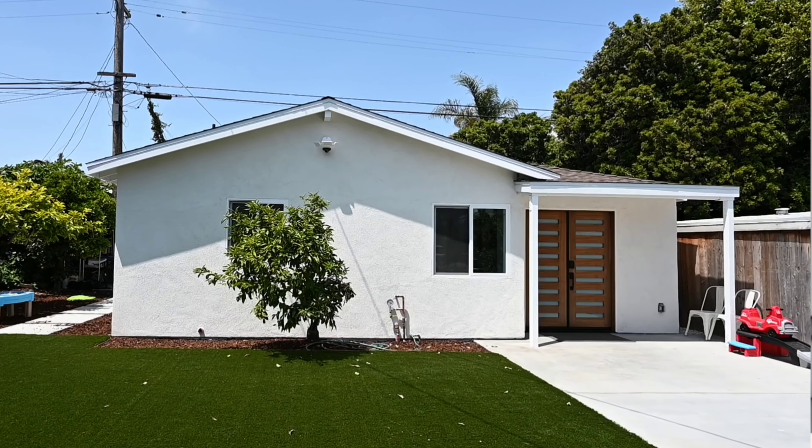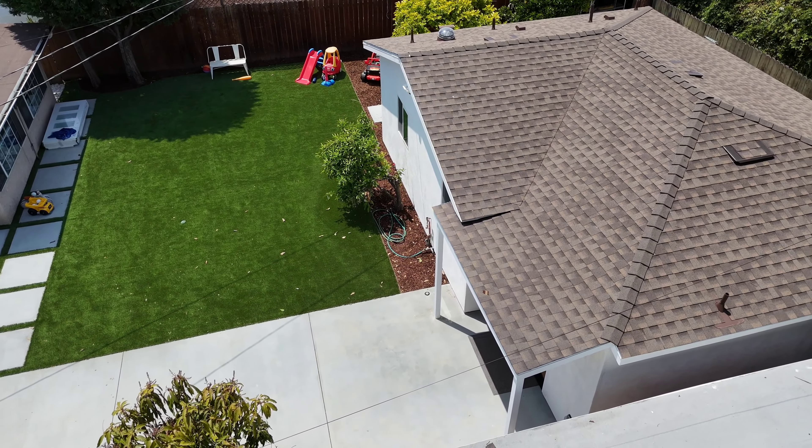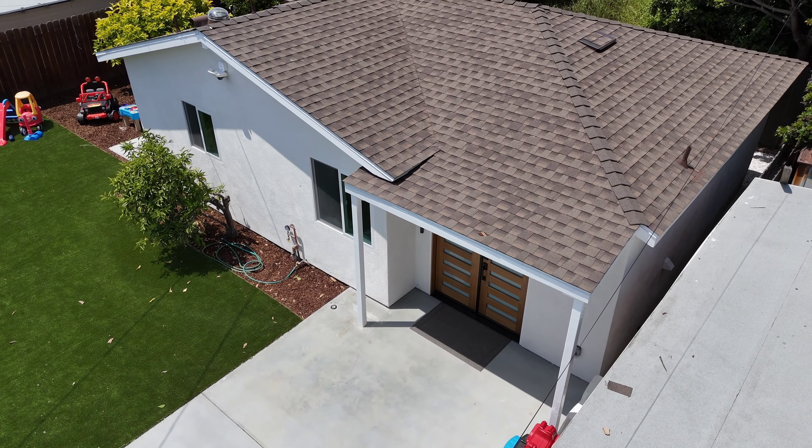Hey guys, welcome back and good afternoon. Today you join us in the city of Hattern where we completed a 650 square feet, two bedrooms, two bathrooms. Come, let me show you around.